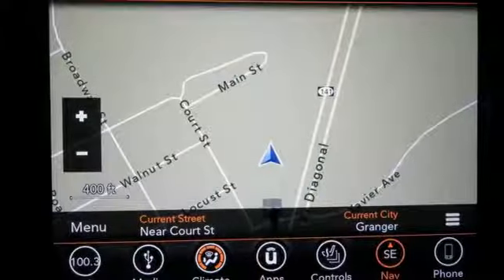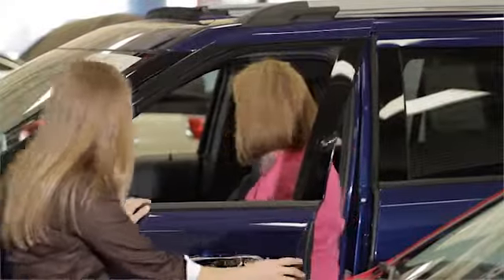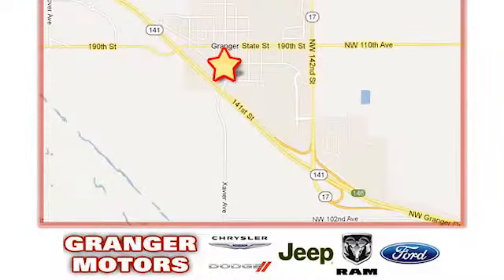The Jeep life fits your life. Take it for a test drive today. At Grainger Motors, we specialize in new and used car sales and service. We look forward to doing business with you. Grainger Motors is conveniently located at 1708 Sycamore in Grainger, Iowa.